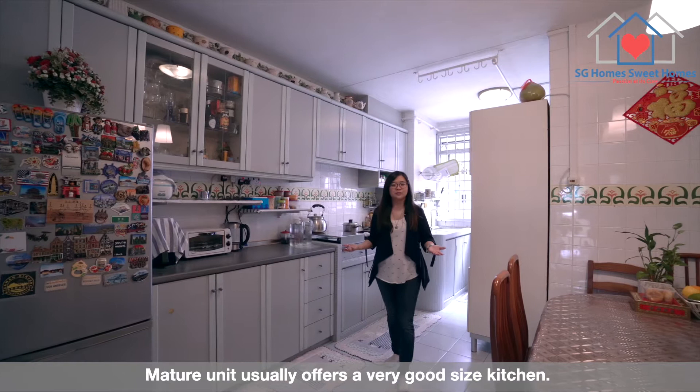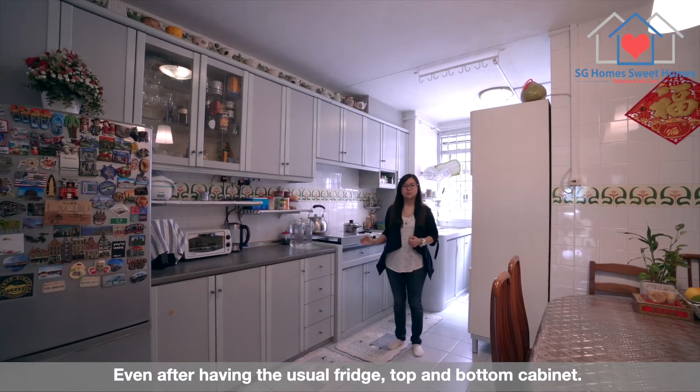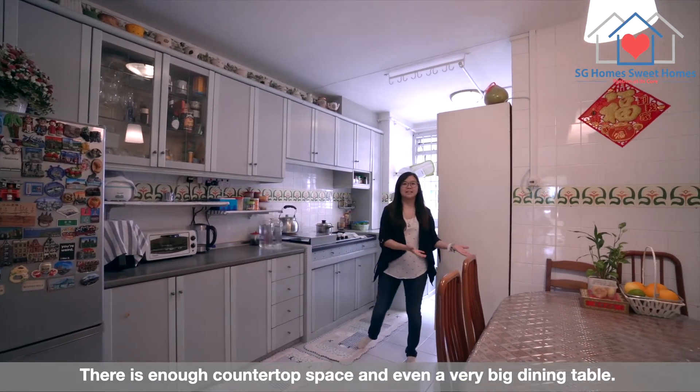Mature units usually offer a very good-sized kitchen. Even after having the usual fridge, top and bottom cabinet, there is enough countertop space and even a very big dining table.